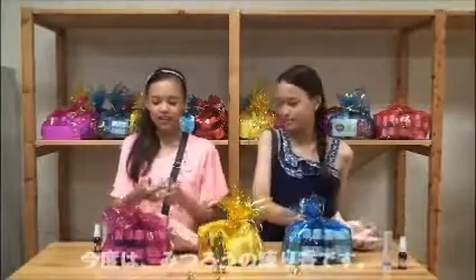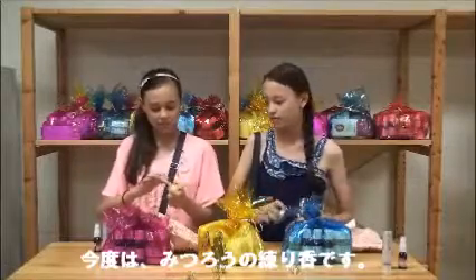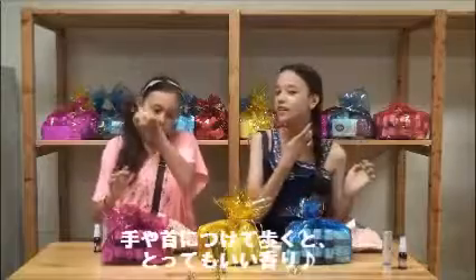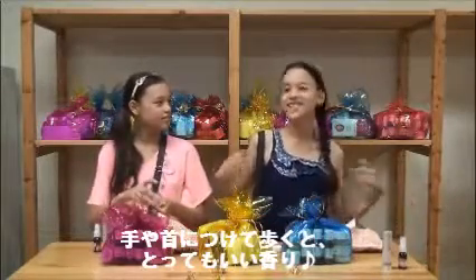And now we're going to show you beeswax perfume. You put it on your wrist and your neck, and when you walk by, you smell so nice.